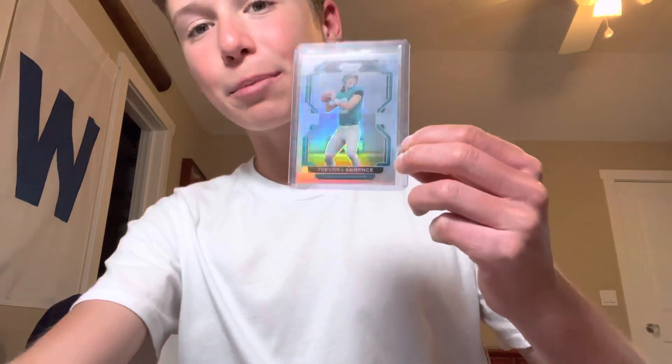I got a ton of new sports card pickups in the mail today. Let me show you guys what I got. First up, Lawrence Prism Silver Rookie — probably one of the most liquid cards you can buy right now. Cheap, but I already sold this one.